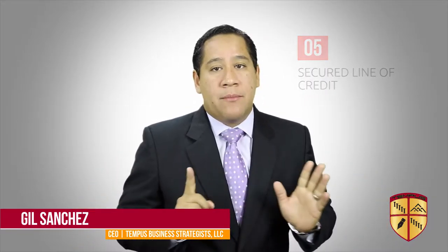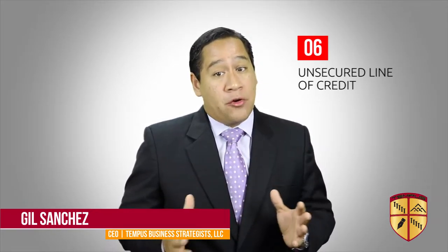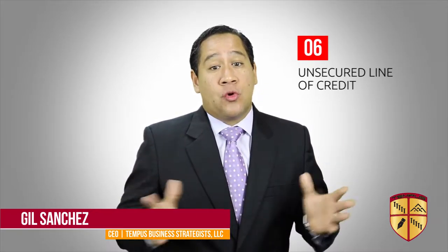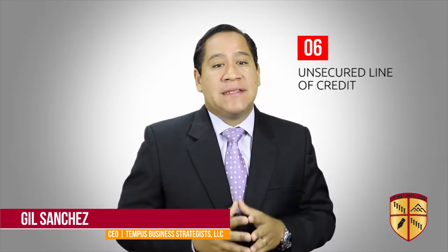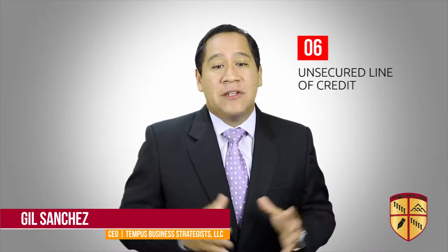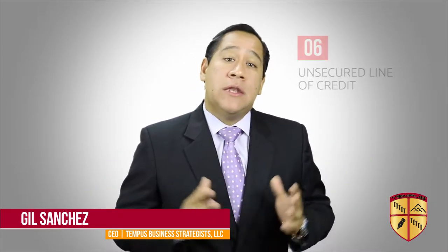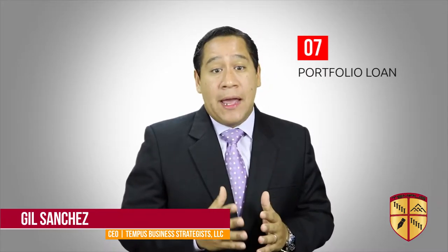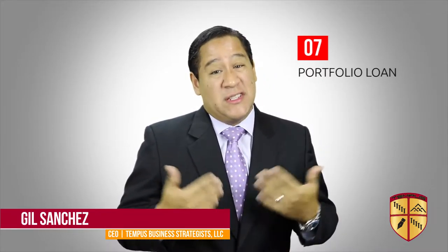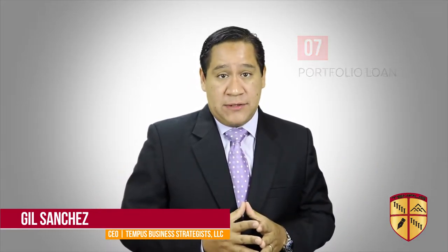Number six: unsecured line of credit. If you have great credit and are buying a historically profitable business with solid tax returns as proof, a bank could extend a line of credit without having to pledge your home or personal assets as collateral. Number seven: the portfolio loan. Under this financing method, you obtain a loan through a bank by pledging your securities, such as stocks, without having to actually sell those stocks.